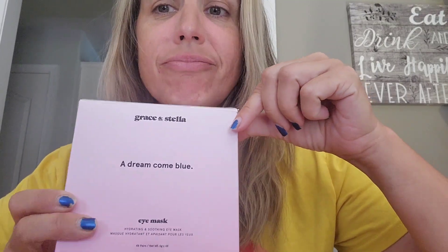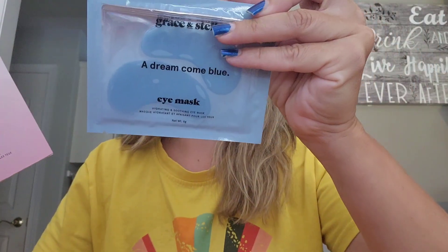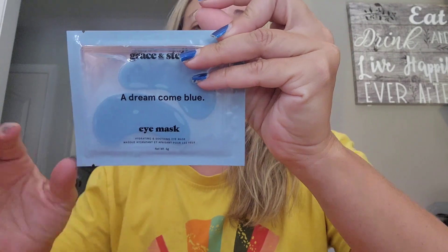I do invest in products that I love, and I love the Grace and Stella brand. I got these eye masks — they are the blue ones. They've got blue, purple, pink, and gold. We're going to do a little demo of all of them eventually, but we're going to start with these blue ones. These are the hydrating and soothing eye masks.